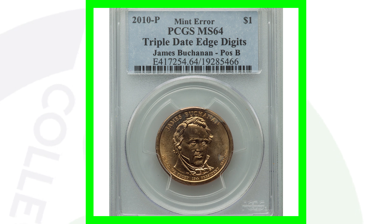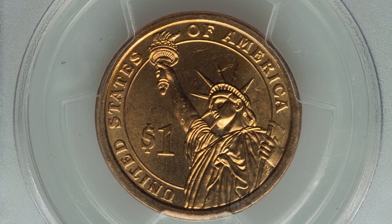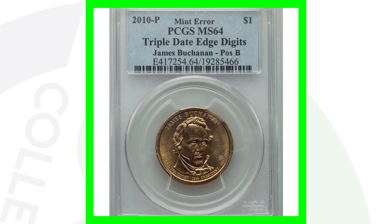Here is a 2010-P James Buchanan presidential dollar coin that is not missing the edge lettering — instead, the lettering and numbering on the edge of the coin is tripled. Always be on the lookout for that kind of variety. This coin sold for over $155.